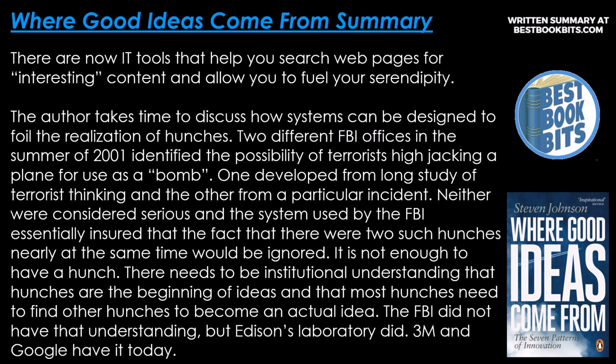The author takes time to discuss how systems can be designed to foil the realization of hunches. Two different FBI officers in the summer of 2001 identified the possibility of terrorists hijacking a plane for use as a bomb — one developed from a long study of terrorist thinking, and the other from a particular incident. Neither were taken seriously, and the system used by the FBI essentially ensured that the fact of two such hunches arising nearly at the same time would be ignored. It is not enough to have a hunch — there needs to be institutional understanding that hunches are the beginning of ideas, and that most hunches need to find other hunches to become an actual idea. The FBI did not have that understanding, but Edison's laboratory did, and 3M and Google have it today.